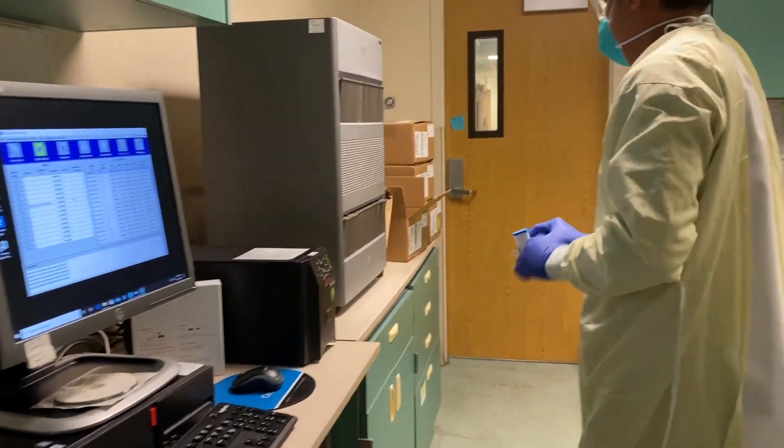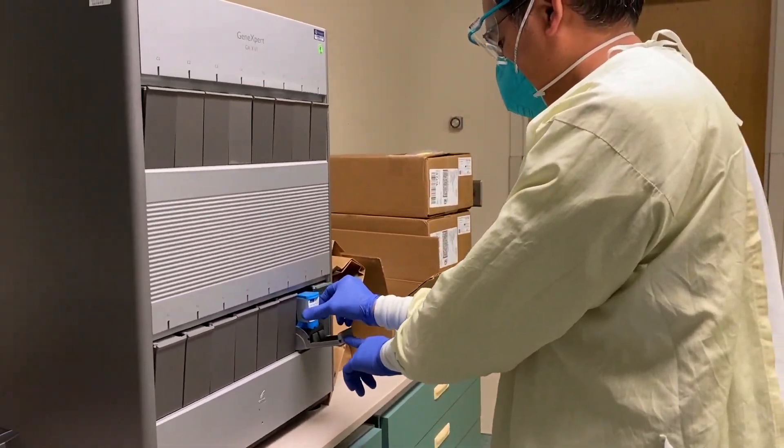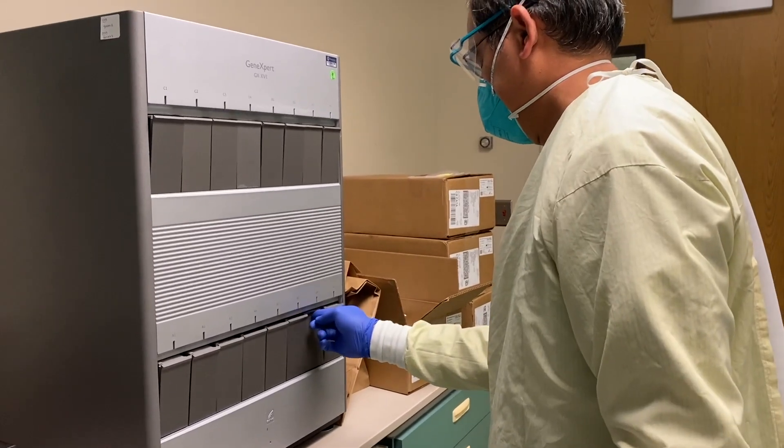One of the best parts about doing our testing on the Cepheid is that those analyzers were donated by the men's club. We were very grateful for that donation because we've been doing our flu testing on them. And I'm very fortunate that the COVID testing work we're doing was able to be implemented much sooner rather than later because we already had the equipment in place.